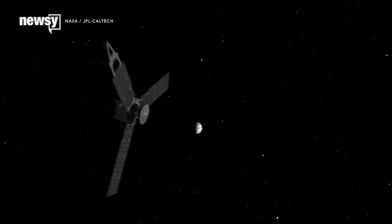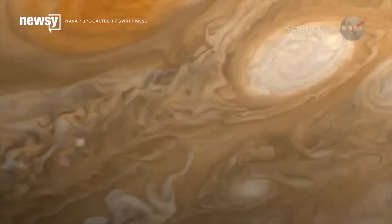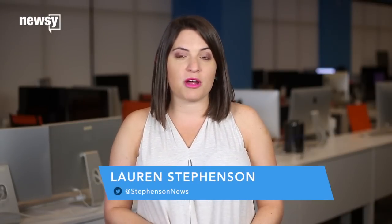Juno's mission includes figuring out how Jupiter came to exist, how it has changed, and mapping the planet's magnetic field. We should be getting plenty more close views of Jupiter — before its mission ends in February 2018, Juno is expected to make 35 more close flybys.